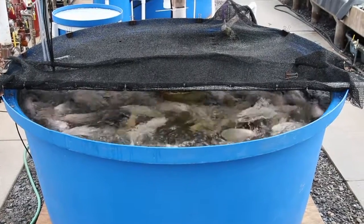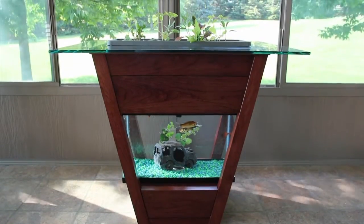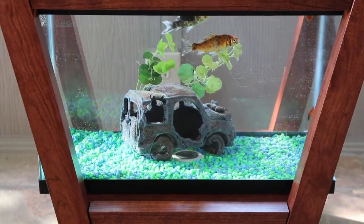Aquaponics is more sustainable than either of those two subsystems — aquaculture or hydroponics alone — because the two subsystems work together, whereby the plants clean the water for the fish, and the fish provide the nutrients to grow the plants.